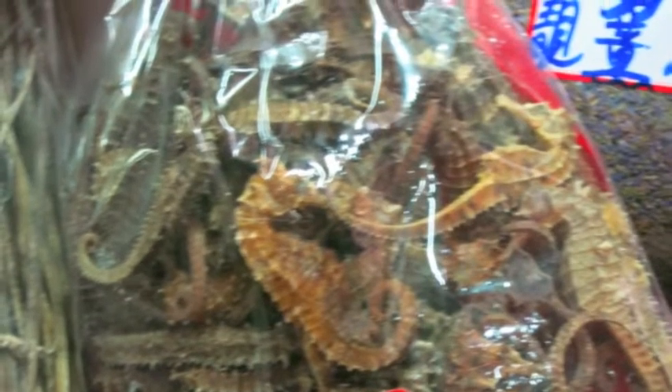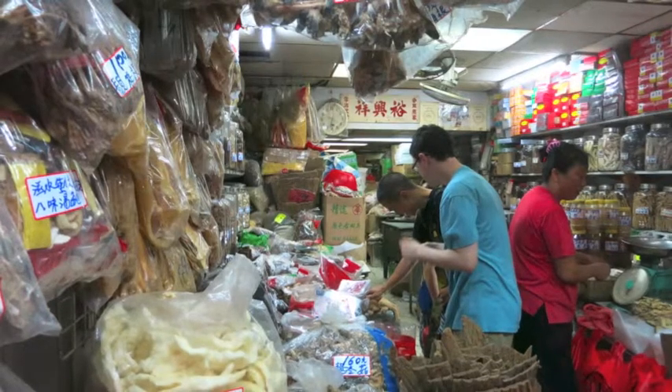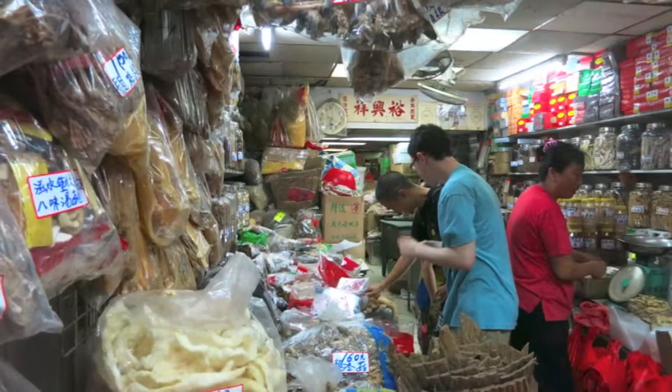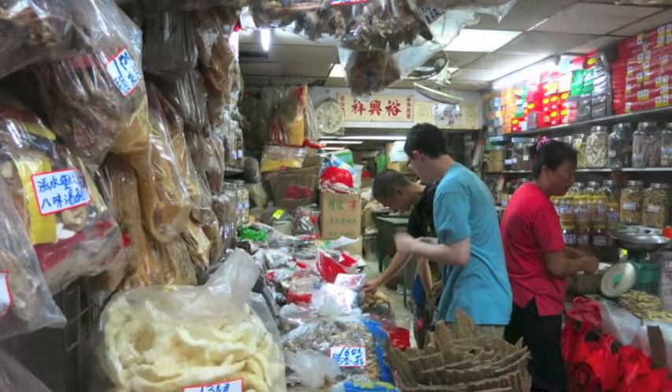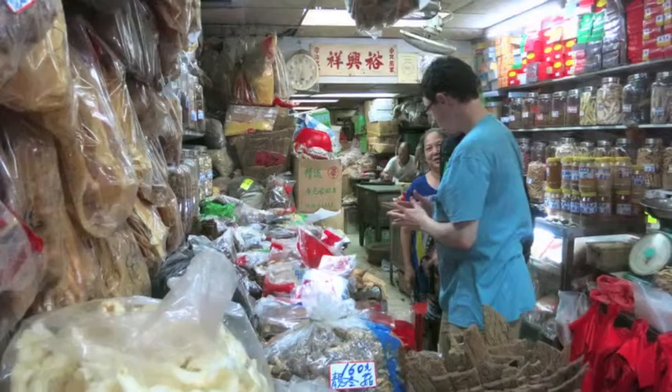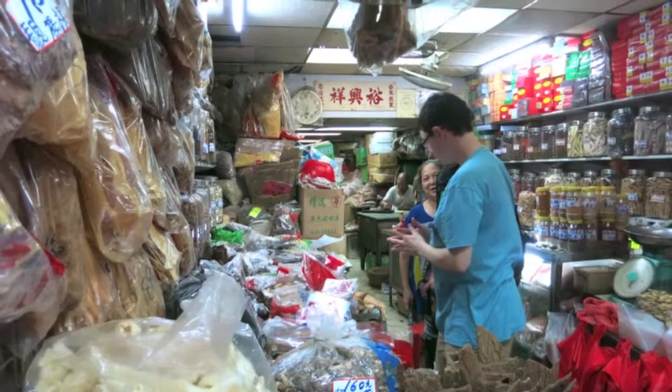Joe showed us dried sea horses, which are used in a soup. He also showed us shark fin, also used in a soup. A lot of these things are really controversial and from an environmental perspective are starting to be really frowned upon, but you can still find them in these stalls.